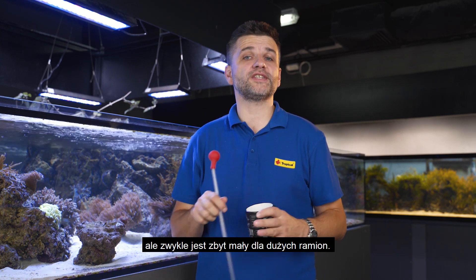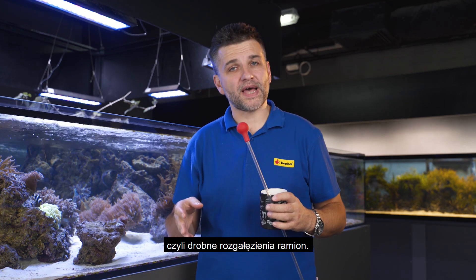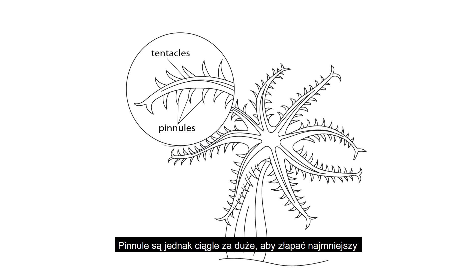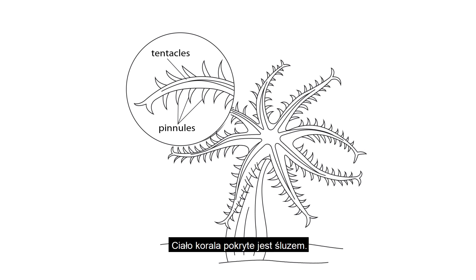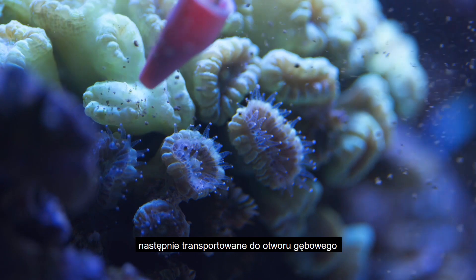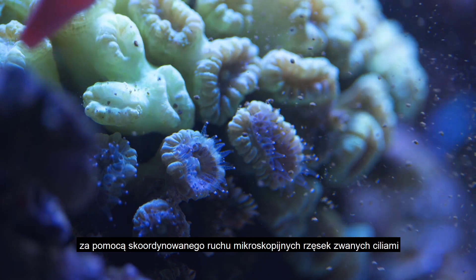But because they are too little for tentacles, corals can use pinnules on the tentacles to seal the zooplankton or detritus from the water column. To catch the tiniest particles like nanoplankton or bacteria, even pinnules are too large. Corals' body is covered with mucus that traps the food, which then gets transferred to the mouth thanks to the presence of microscopic hairy cilia.